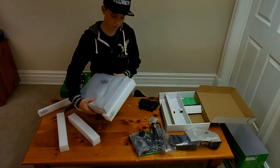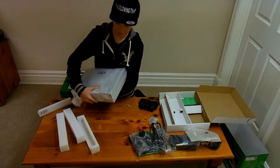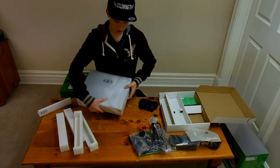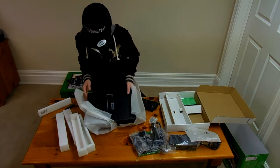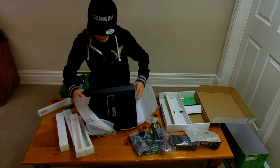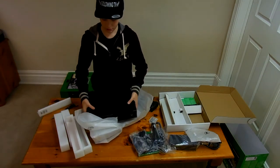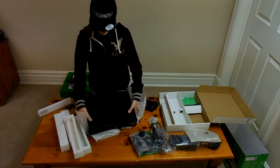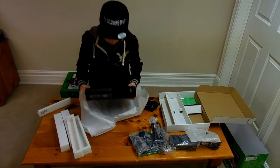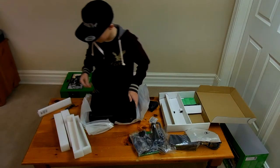As you can see here, we have the console. It's bigger than I expected actually. I want to be careful — I don't want to smash it on my first day. Just so you guys can check out the Xbox One here.